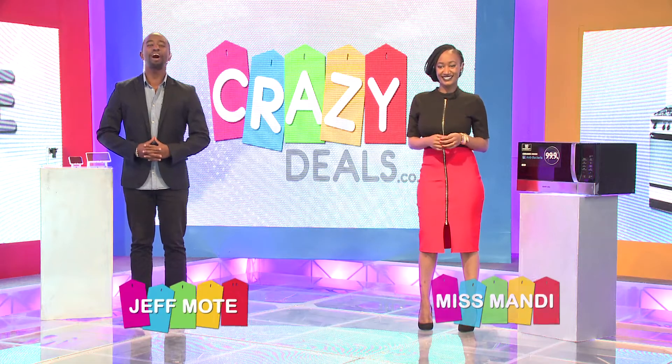Hello and welcome to the Crazy Deals Show. I'm Jeff Mote and I'm Miss Mandy. This is of course the show where you can bid, win and save on so many products.